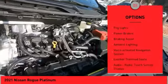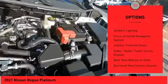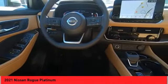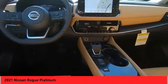remote engine start, traction control, stability control, fog lights, power brakes, braking assist, ambient lighting, voice activated navigation system, leather trim seats.